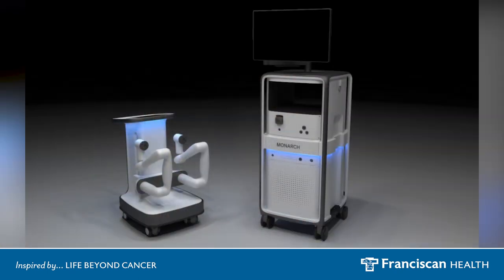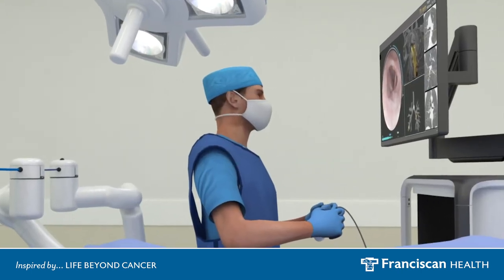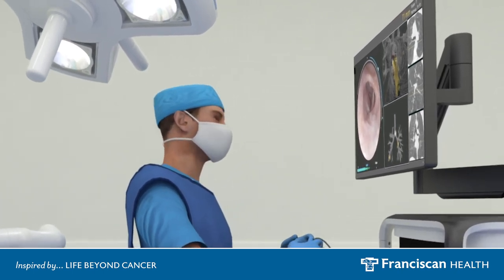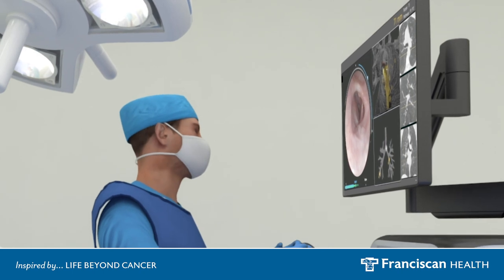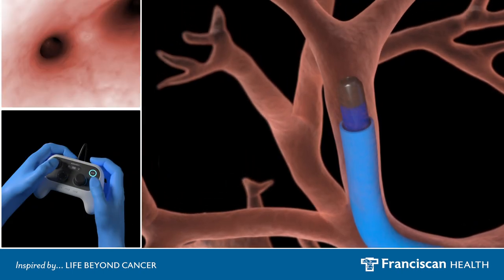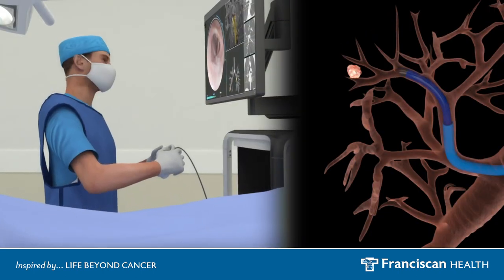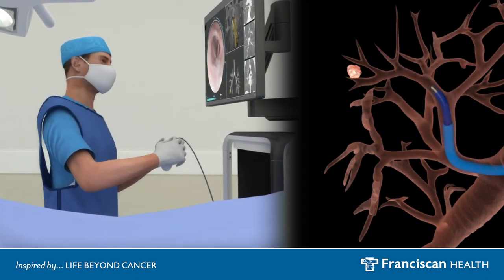This is the Monarch platform — that's the screen which the physician uses and this is the actual robot. Before the procedure, you plan the procedure on this platform here. It makes a 3D map of the patient's lungs and you identify the target. You can actually visually see it all the way out so you can do the fine adjustments, then do the biopsies, and then just retract the scope back using the controller.